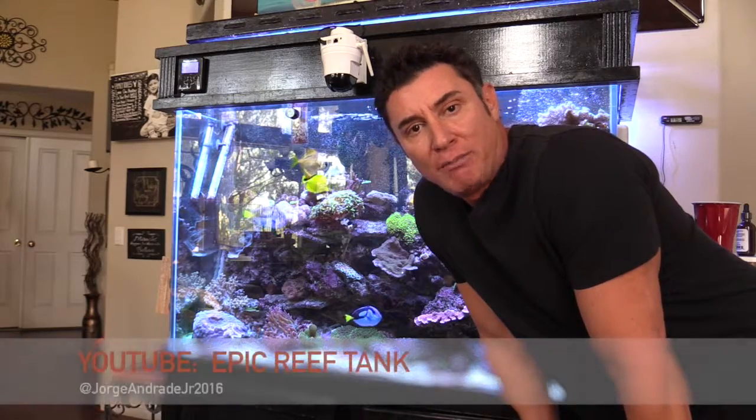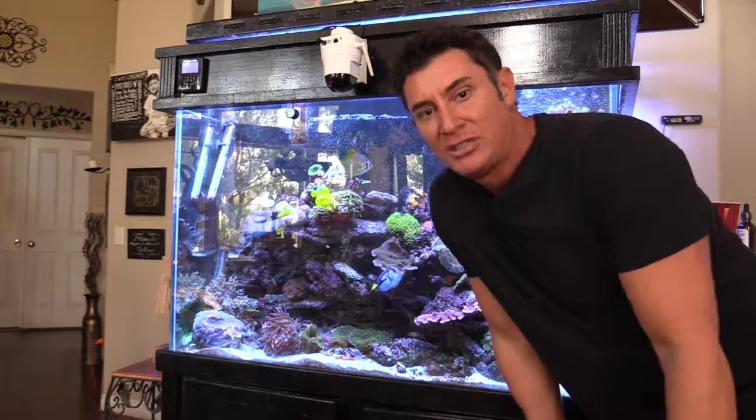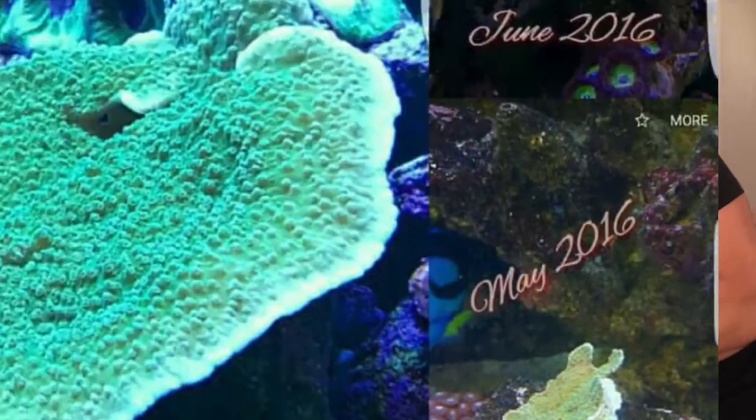I started a YouTube page — it will be under Epic Reef Tank. I still haven't posted any videos, but I will be putting up everything that I've learned since my tank crashed in January of this year, 2016, and everything that I've implemented. As you can see, everything is growing in my tank, it's multiplying, and I want to be able to share what I learned with you guys.